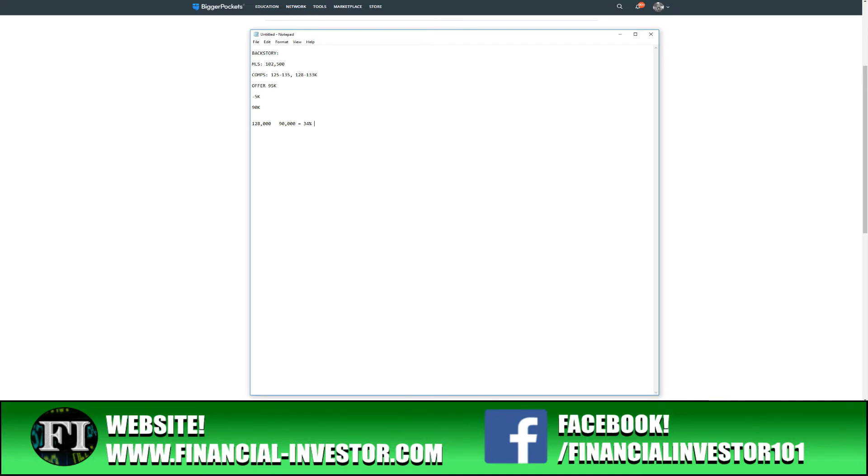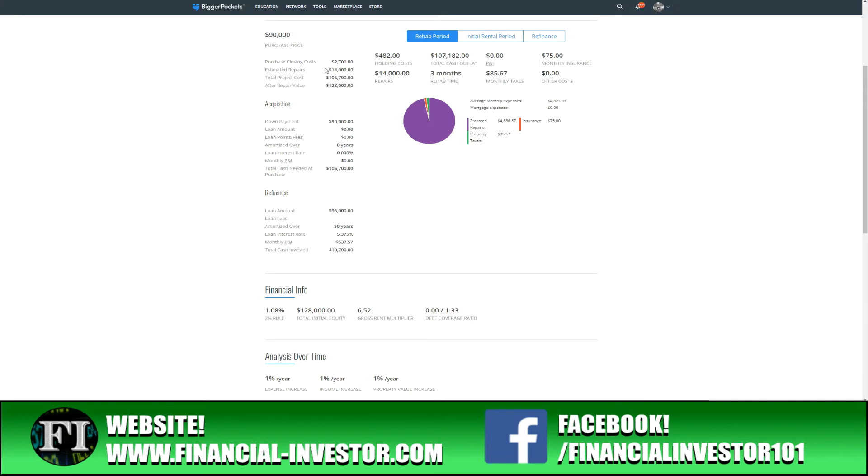I'm buying this 34% below after repair value. I estimated the rehab at around $14,000 to $15,000. Breaking it down: replacing some siding could be $1,000 to $2,000; painting the outside is another $1,500; fixing the roof and replacing the chimney flashing could be $1,000 — so roughly $4,000 to $5,000 total on the exterior.